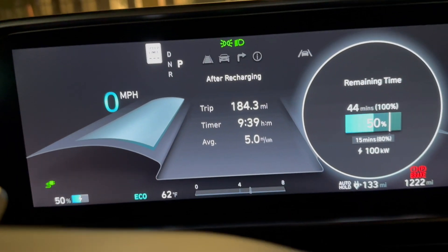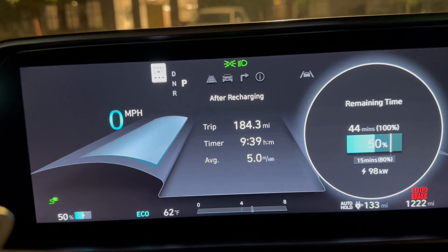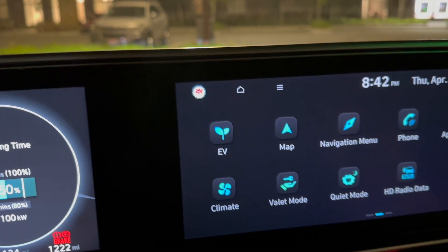Just checking in — it's down to 101 kilowatts at around 50% state of charge now, and the time is 8:42.